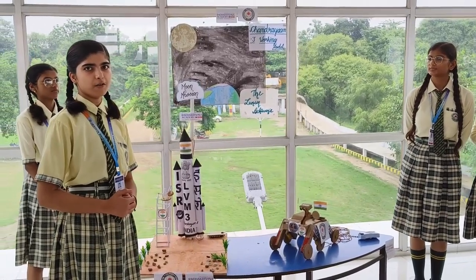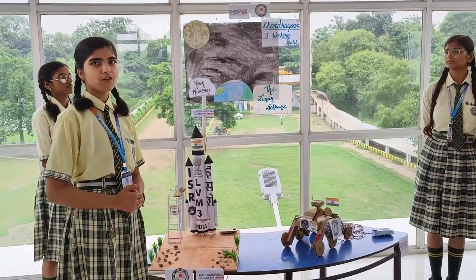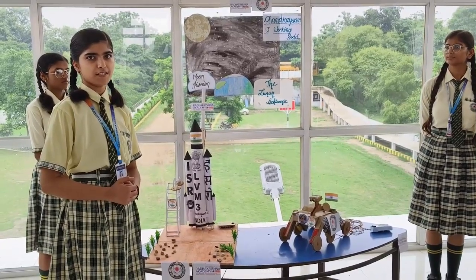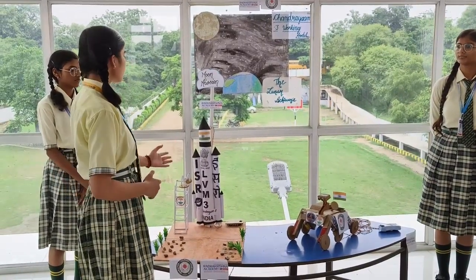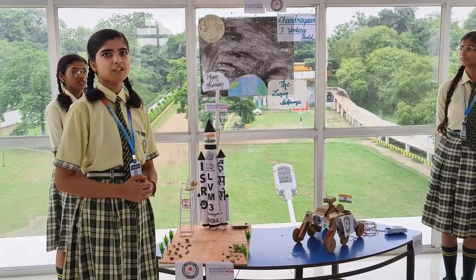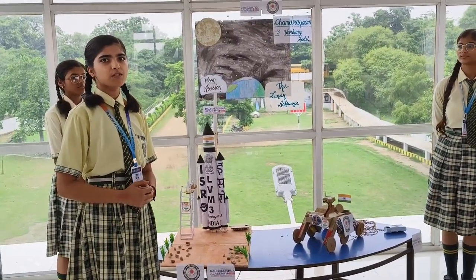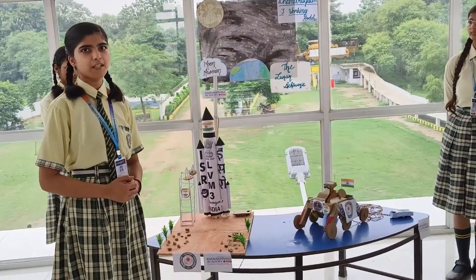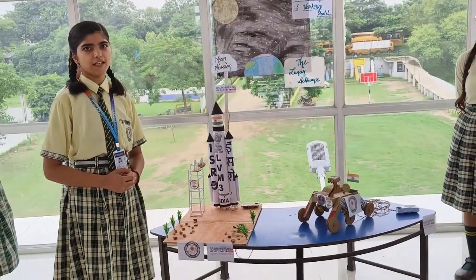It will also study the surface temperature of the lunar surface and changes in plasma near the surface. This time, the propulsion module of Chandrayaan 3 is conducting a new scientific experiment called SHAPE. SHAPE aims to study smaller planets with potential habitability by analysing the reflected light.